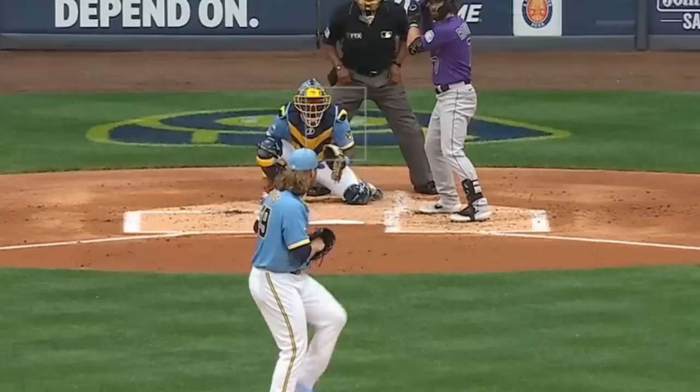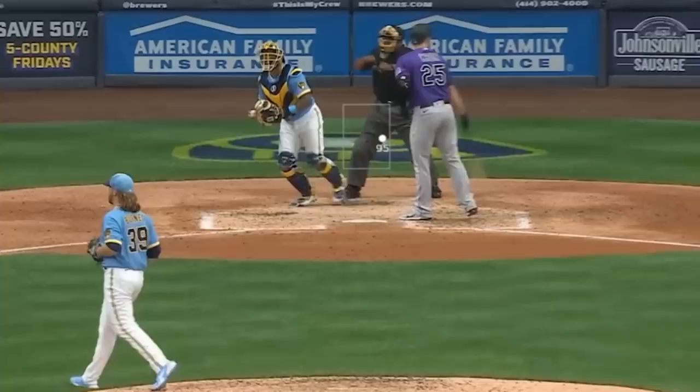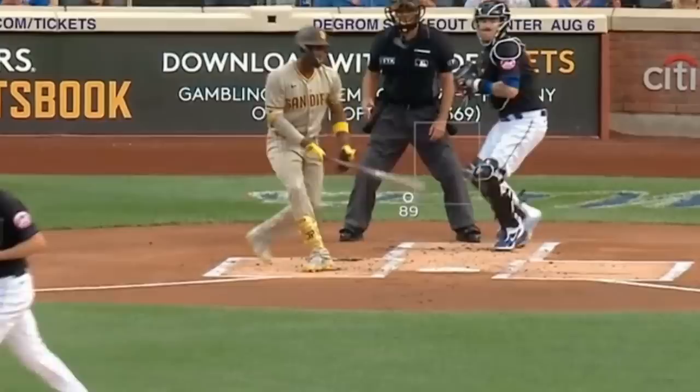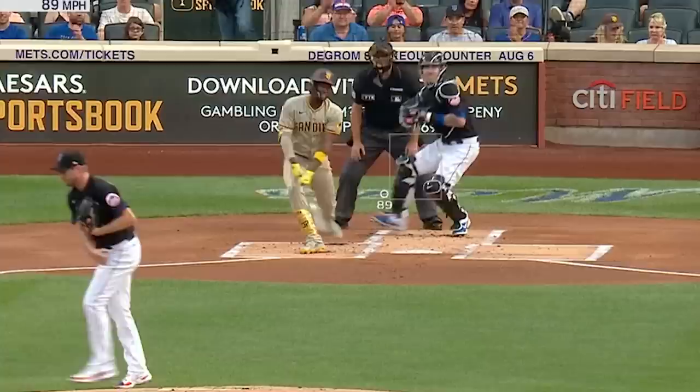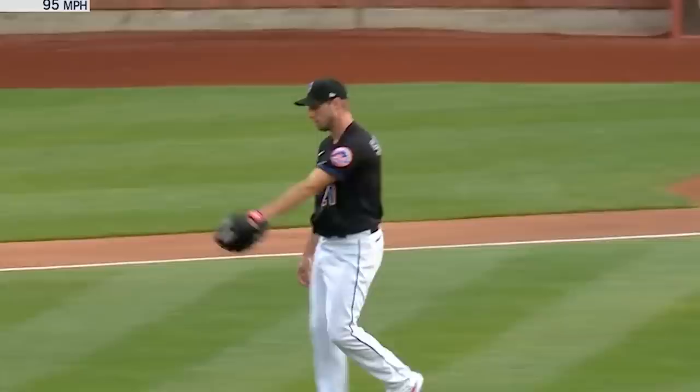Corbin Burnes was filthy as always, with curveballs, cutters, change-ups, and sliders — he had five strikeouts in five innings. Max Scherzer had eight Ks in six innings thanks to his usual filth. I love this overlay of two strikeouts to left-handed hitters. You can see the perils of guessing with Max. First one is a cutter inside, and then just when you expect a cutter, you get a fastball and take it for a strike. That pitch sequencing is one of many reasons Scherzer has been so great.